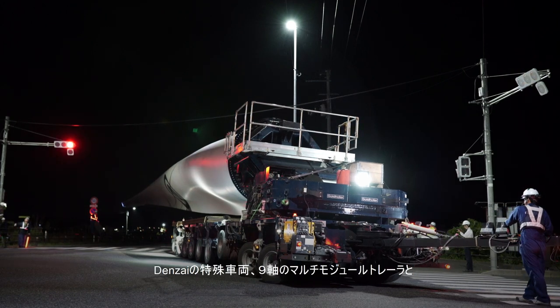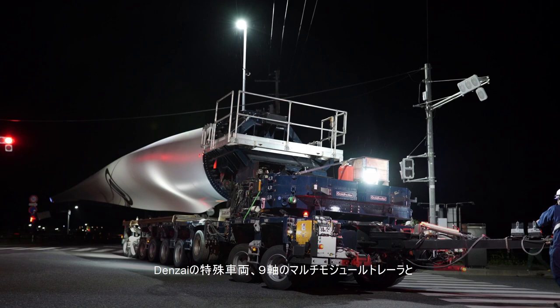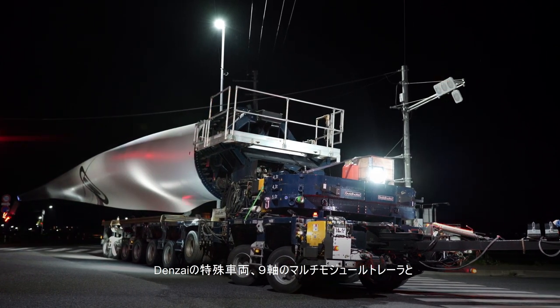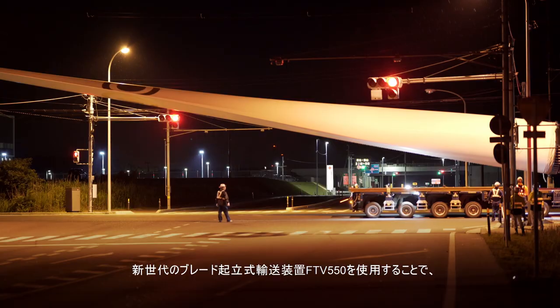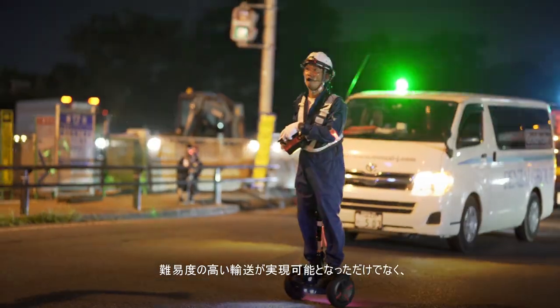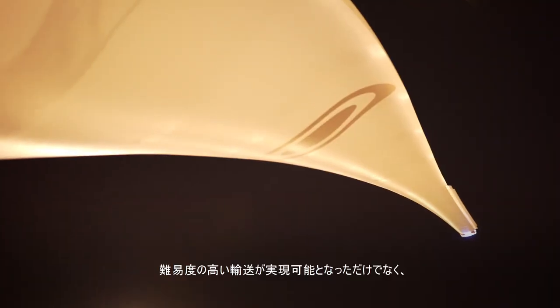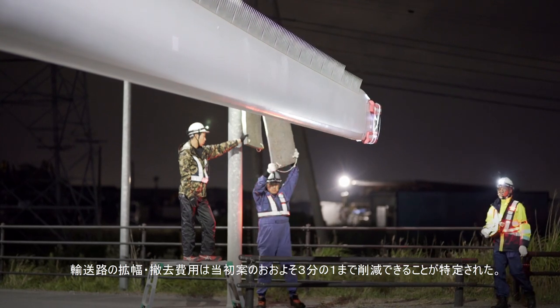After comprehensive data had been retrieved from the ground and processed, it became clear to Denzai engineers that by using a combination of a 9-axle multi-module trailer and the new generation stand type blade transportation device, FTV-550, the complicated transportation feat could not only be realized, but the substantial cost of road clearing and widening would be cut down by one-third.